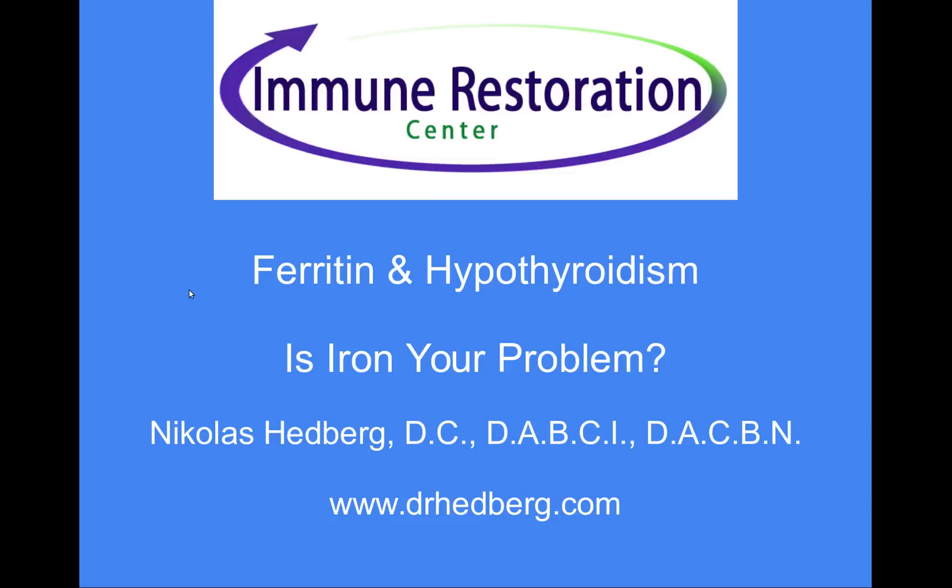Welcome everyone, this is Dr. Nicholas Hedberg. In this video I'll be talking about ferritin and hypothyroidism. I find ferritin to be one of the most overlooked aspects of patients with hypothyroidism. It's not a common test run in conventional medicine when someone has a thyroid problem, yet it tends to be extremely important in many cases.